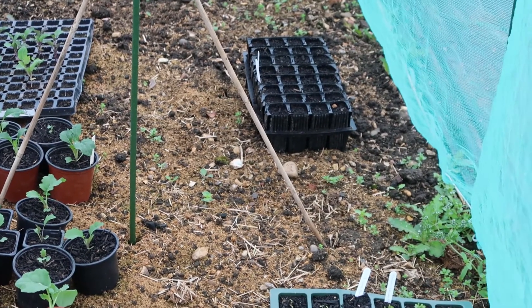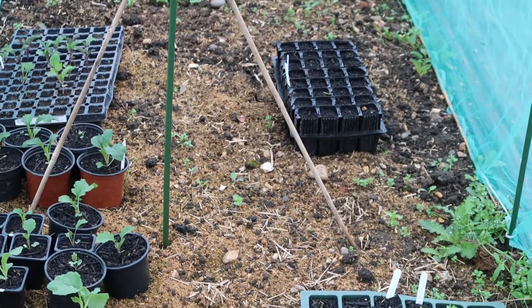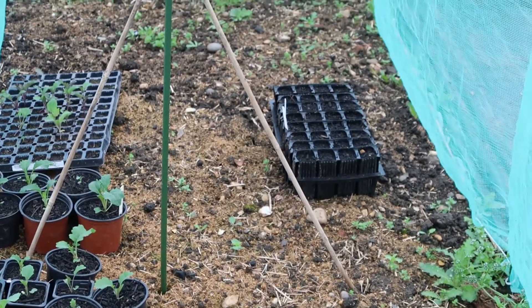At the back I've got my peas and my sugar snap peas. This is my third try with these, so hopefully they're actually going to start coming through.